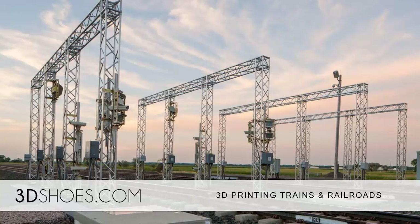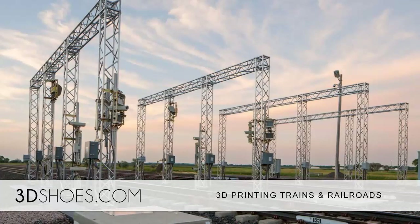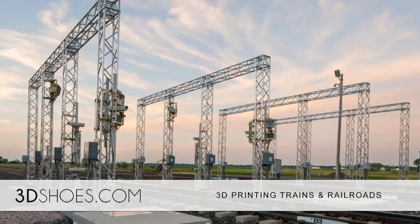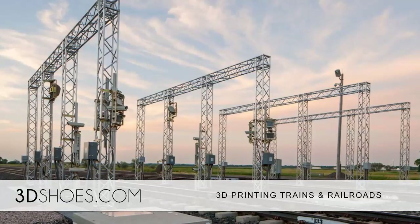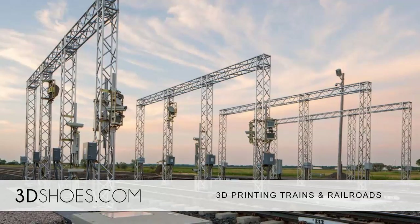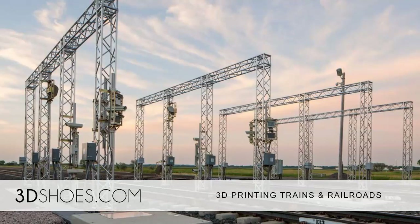Since 2013, UP has been using 3D printing technology to make remote control devices that track all rail equipment, as well as make sure trains are assembled in the correct order. The device, built for efficiency, contains a radio transponder that features critical information about each car.